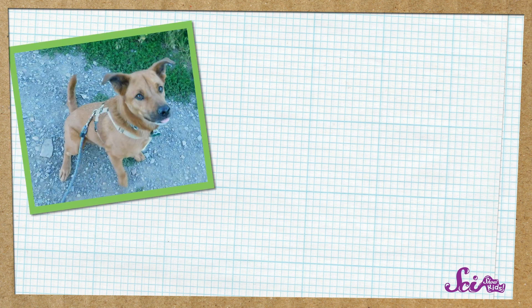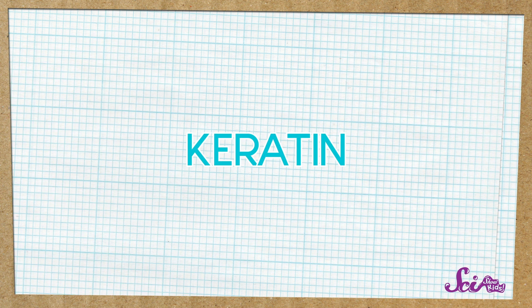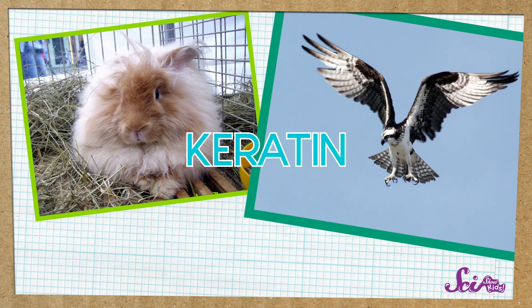Yup, a tool! Nails are useful because they work a lot like other animals' claws. Lots of animals have claws on their paws, from dogs and cats to squirrels and bears. These claws are made of something called keratin, the same stuff that makes up some other animal body parts, like hair, fur, feathers, and horns.